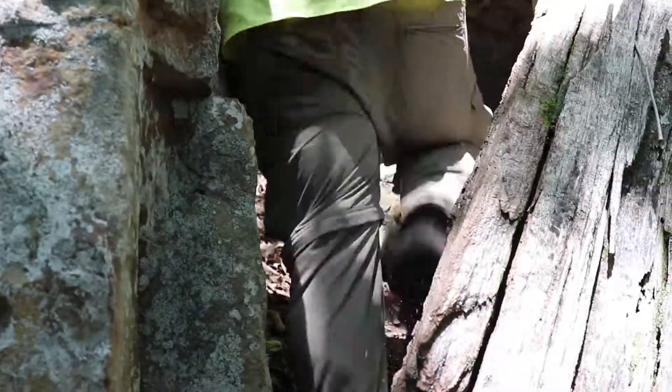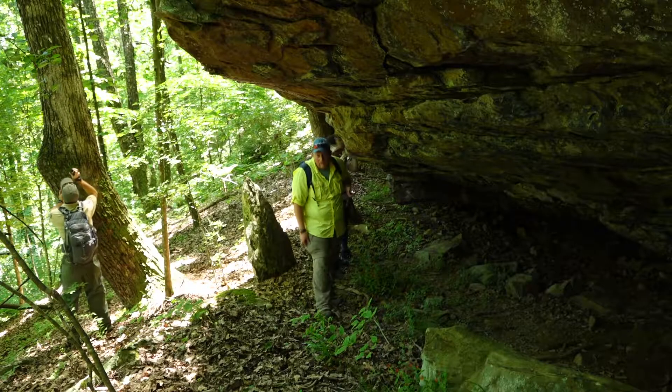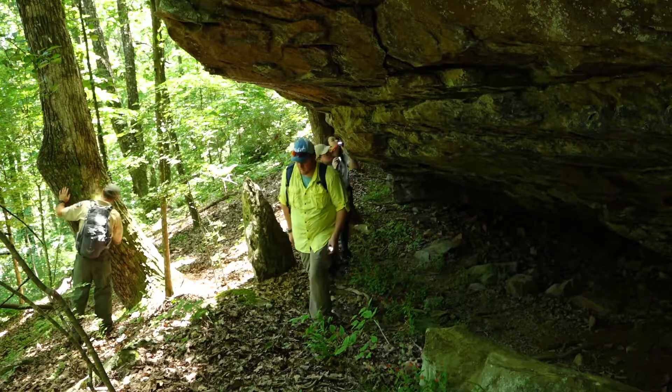Any day out in the woods in Tennessee on the Cumberland Plateau, I think, is a successful day. The fact that we've caught four salamanders so far, hopefully we get a few more later this afternoon — always a positive.